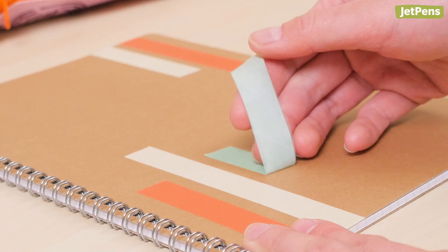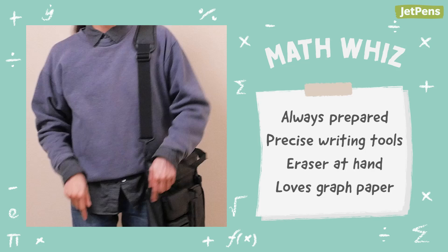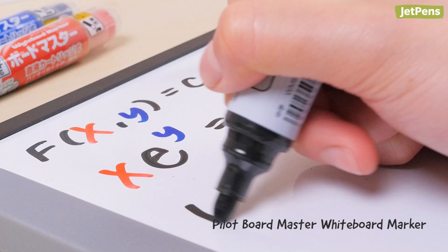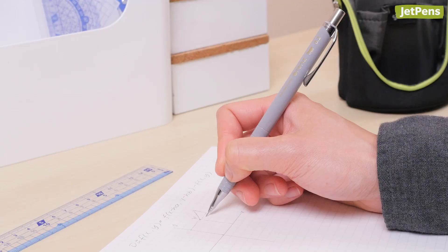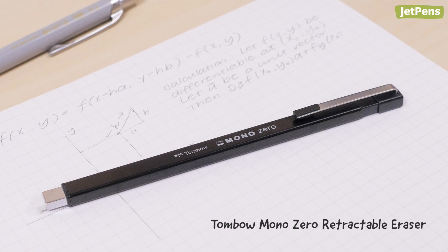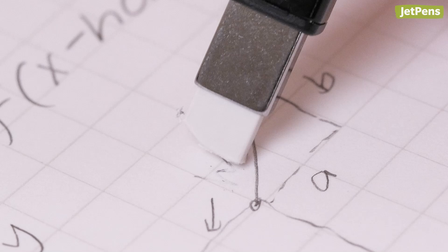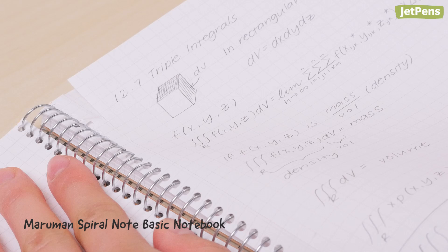The MathWiz excels at, you guessed it, math. They're always ready for a problem set with their Pilot Boardmaster Whiteboard Markers and Raymay StudyMate Zero Edge Ruler Set. These students love Pentel Orenz Mechanical Pencils because of their precise 0.2mm tips, which are great for drawing graphs and writing down equations. On the same note, they use Tombow Mono Zero Retractable Erasers for careful erasing. These students swear by Maruman Spiral Note Basic Notebooks for their perforated pages, which are easy to tear out when turning in assignments.